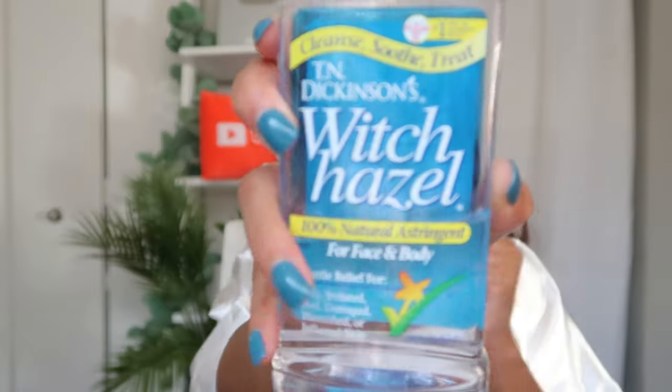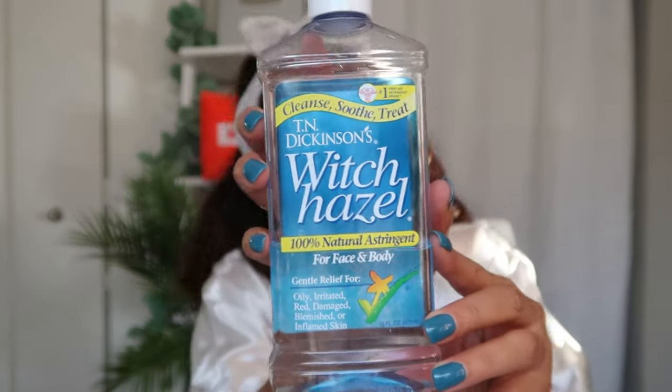Moving on to toner — I'm a little embarrassed to admit this — but witch hazel was my toner of choice and I used quite a bit of it. Then I started watching esthetician and dermatologist videos and they said stop. Just because something is natural doesn't mean it's 100% good for you. Witch hazel is a natural astringent but it can be too harsh for some skin types, and I found it was very harsh for me.